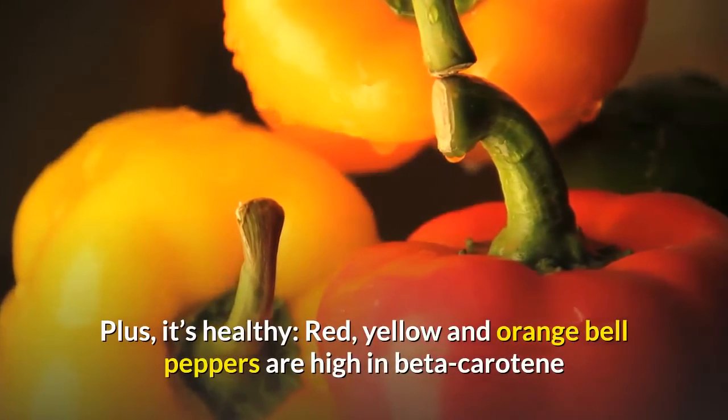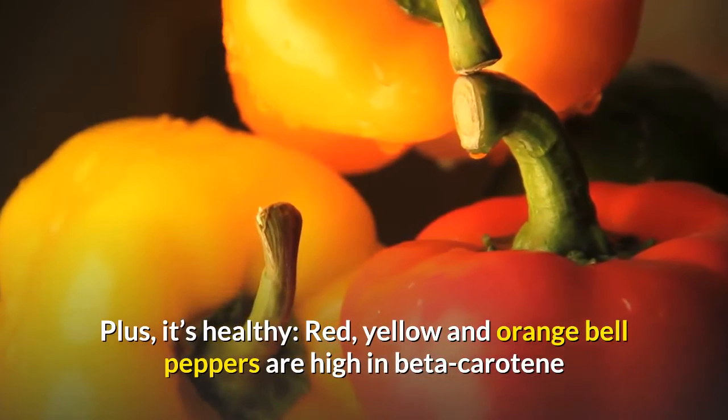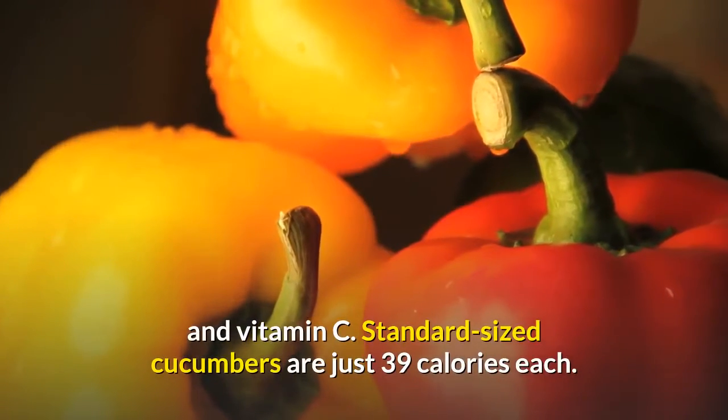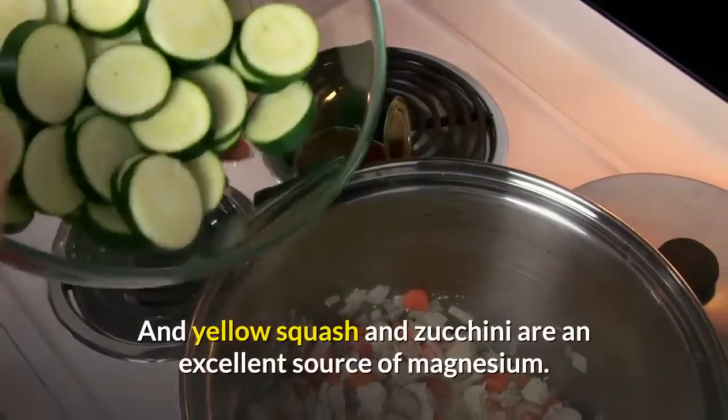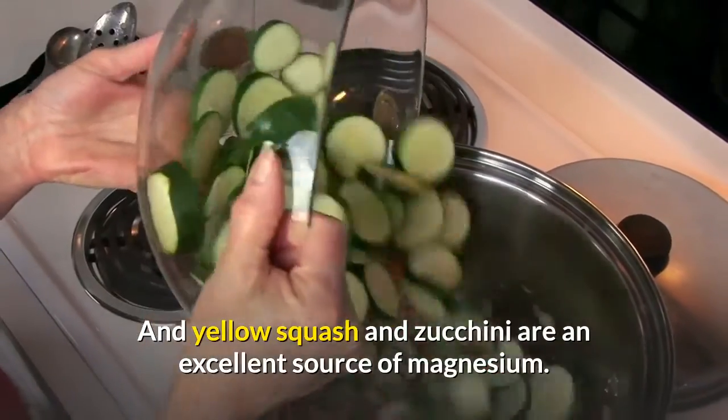Plus, its healthy red, yellow and orange bell peppers are high in beta-carotene and vitamin C. Standard-sized cucumbers are just 39 calories each, and yellow squash and zucchini are an excellent source of magnesium.